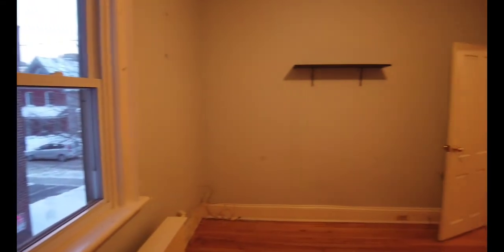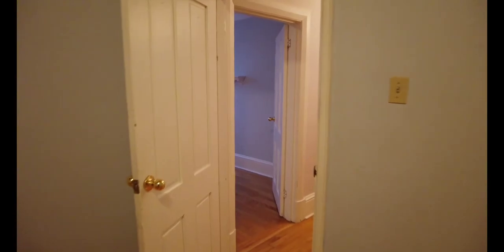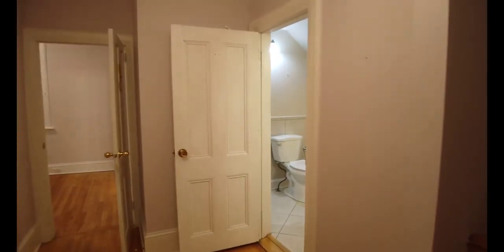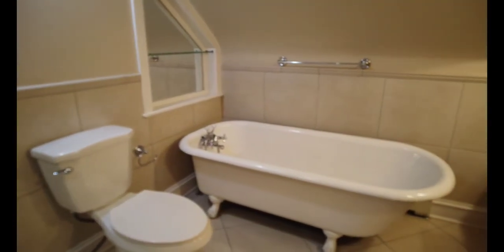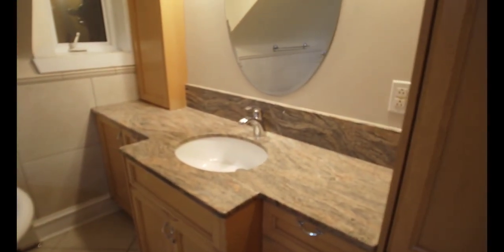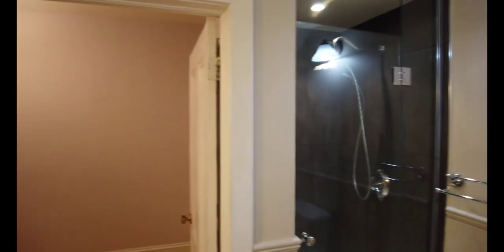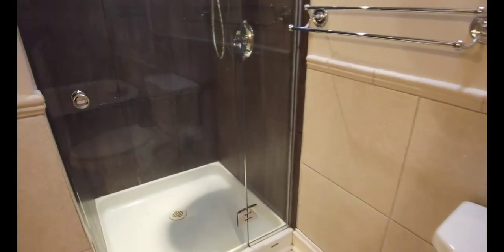So upstairs: three bedrooms, two full baths, one of which is an ensuite in the primary bedroom. This is one of the secondary bedrooms — pretty big. There are no small bedrooms here. Here's your second secondary bedroom. Full bathroom number one — you do have the standalone tub, granite counters, lots of storage, and a stand-up shower with a glass door as well.